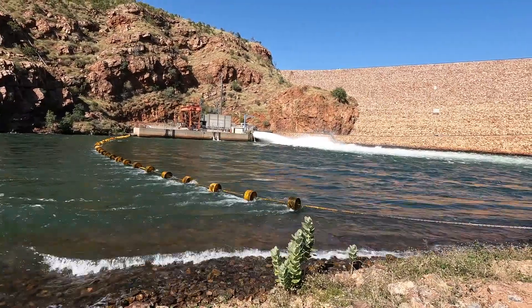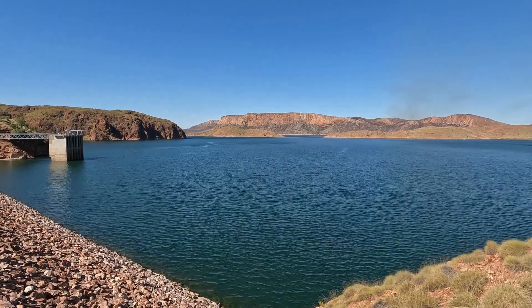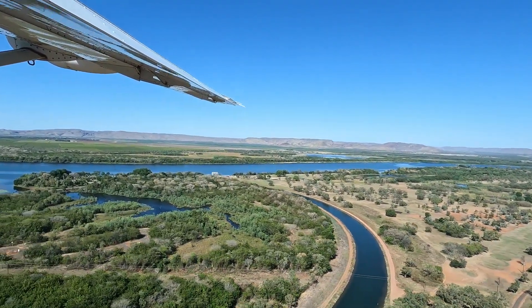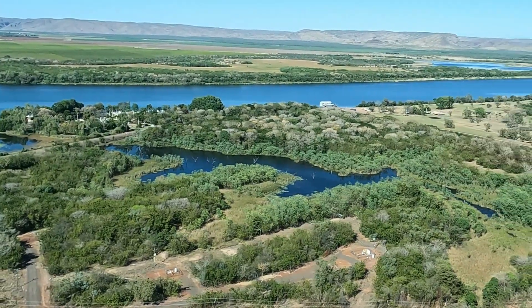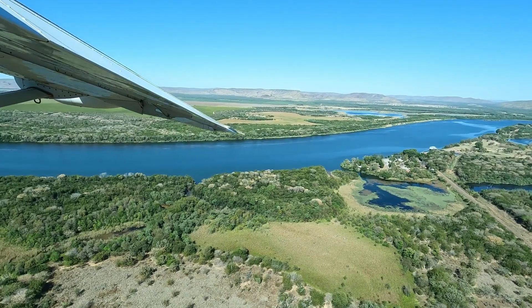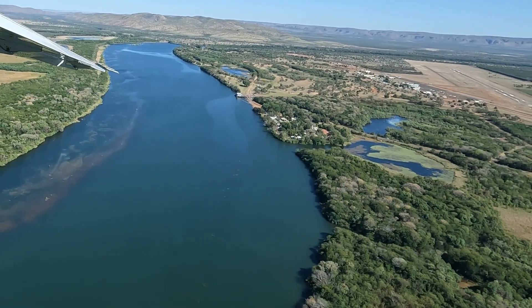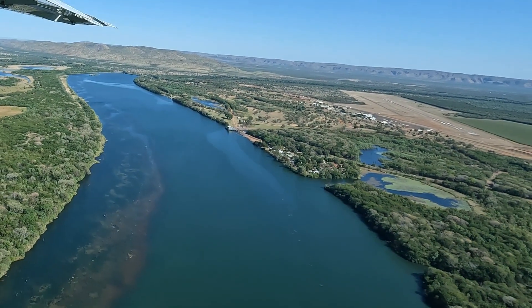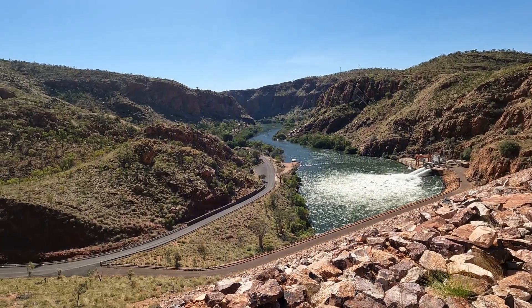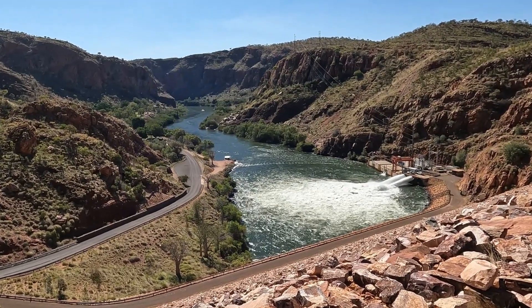There's also a hydroelectric plant at the bottom of the dam wall. Flying into Kununurra, it's easy to see the irrigation channel. The water irrigates some 1500 square kilometres of East Kimberley farmland. The town of Kununurra didn't exist before 1963 when it was built specifically for the construction of the dam. The earth-filled dam wall at Lake Argyle is the most efficient dam in Australia in terms of the ratio of the size of the dam wall to the amount of water stored.